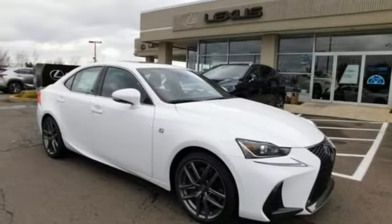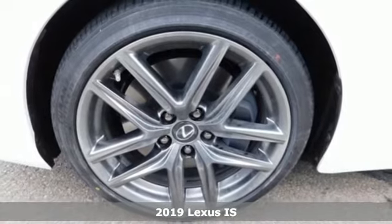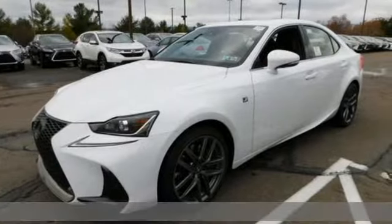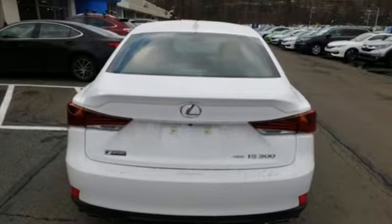Here's a new 2019 Lexus IS. The bold and aggressive styling and the attention to detail in the refined cabin ensures a driving experience that will excite your senses. It comes with all the amenities you need.